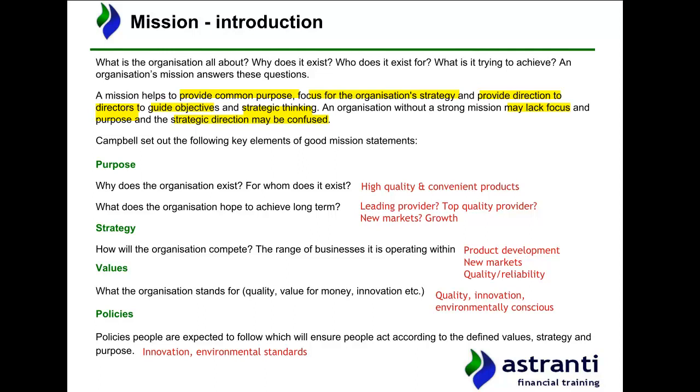One common theory in relation to mission statements was set out by Campbell, who identified what are considered to be the key elements of a good mission statement. We're going to examine Chargett's operations in relation to these four elements, which should allow us to get a sense of the company's mission, its purpose, and how it will develop and grow to meet this purpose in future accounting periods.